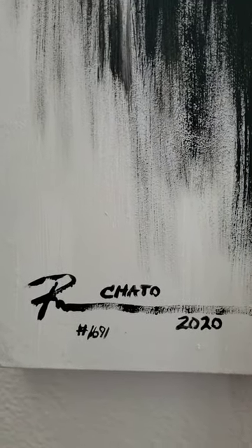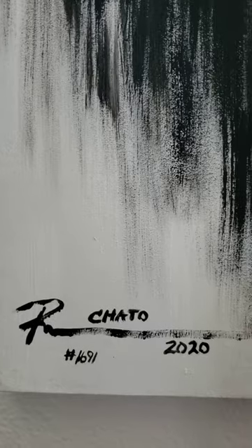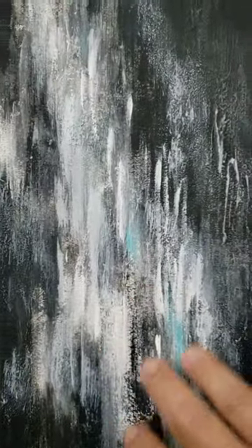I like to do everything from the ground up. I don't work on canvas — everything's on wood panel. It's my tribal ID number 1691. Here are some of the details in it.